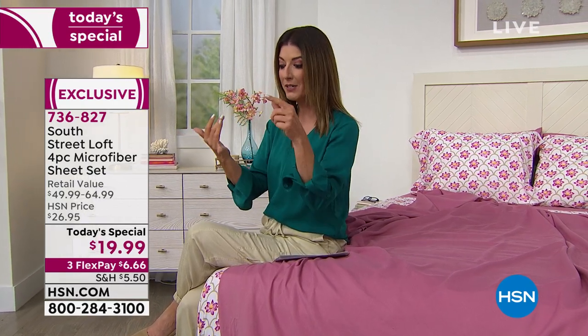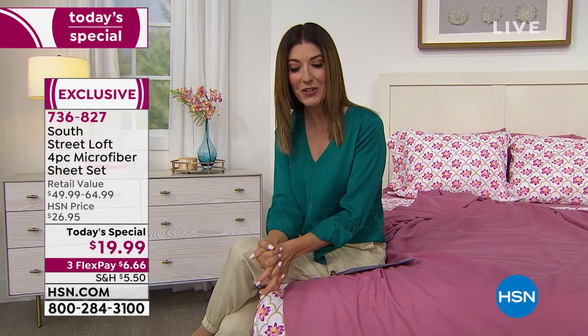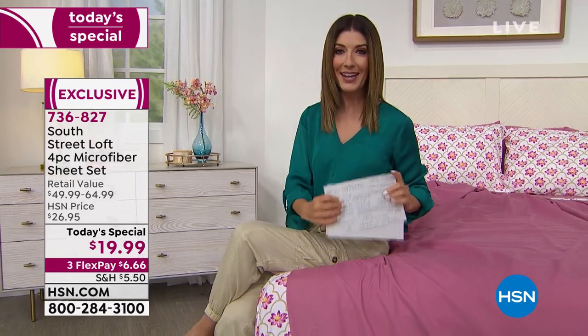As long as quantities last, we're doing a four-piece sheet set — flat sheet, fitted sheet, two pillowcases — for less than $20. Twin and twin XL come with one pillowcase. You could have five new sets of sheets tonight for under $100. Jump online to hsn.com or give us a call. I'll walk you through the colors again, and Stephanie will give you more ideas for decorating.